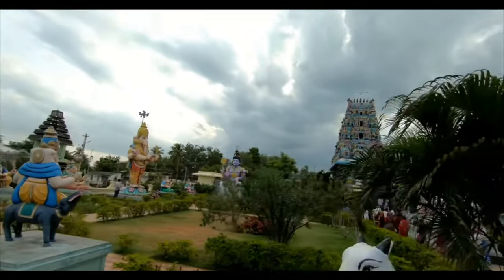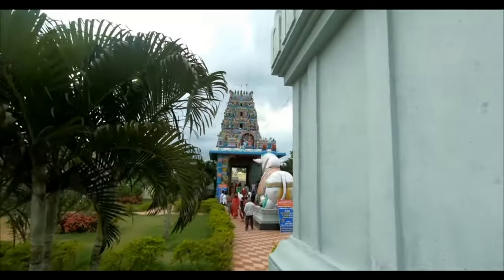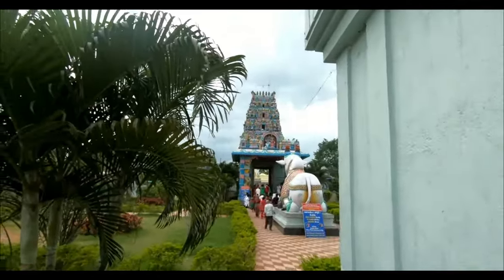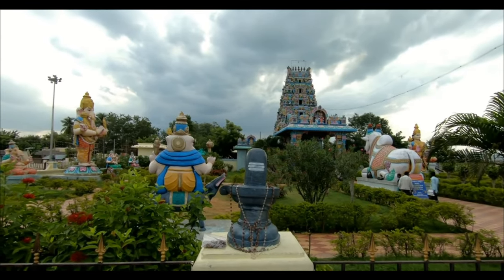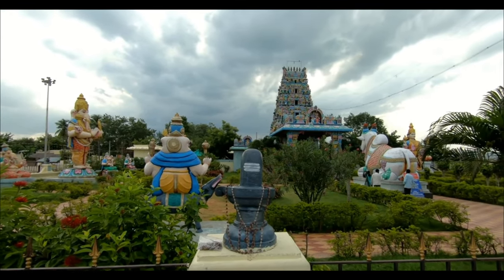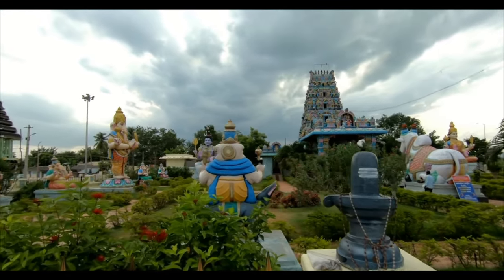There is a temple here — a Vinayakun temple and also a Shiva temple. Here is the garden area. You can see one Vigra and another type of Vigra here.